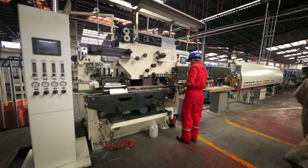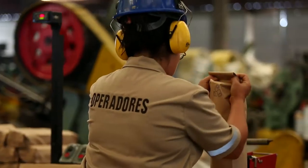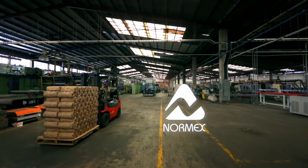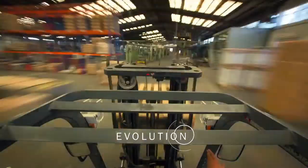This full-circle pledge to detail has resulted in our quality standards, delivery times, and service levels being certified by NORMEX and ISO 9000. We are in constant evolution.